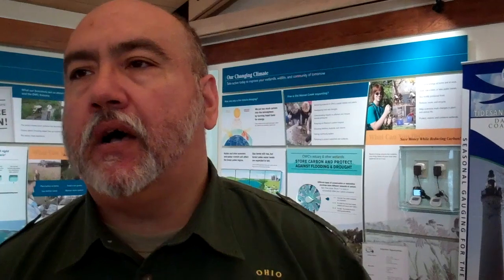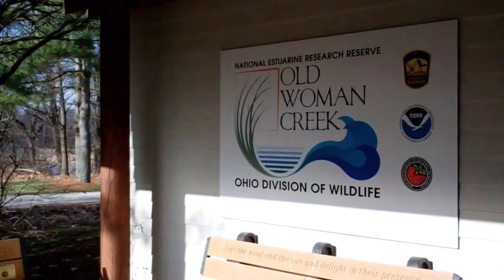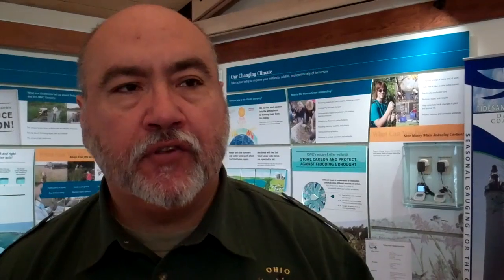Our visitor center is open to the public throughout the week — it opens at 9 o'clock in the morning Tuesday through Sunday, and stays open on weekends from 1 to 5. Come out and see us, look at the displays, and participate in our public programs. We have a series called Estuary Explorations — you can find information on the Division of Wildlife's website. Events include canoeing, birding, and other activities the public can get involved in to enjoy the estuary.